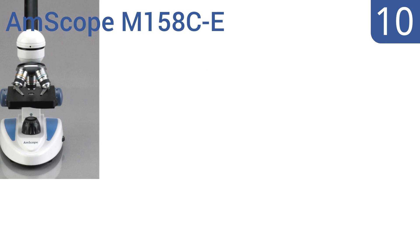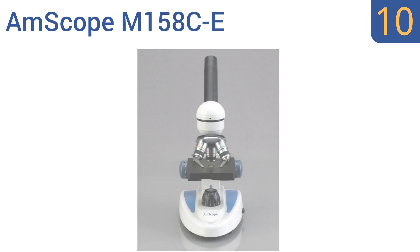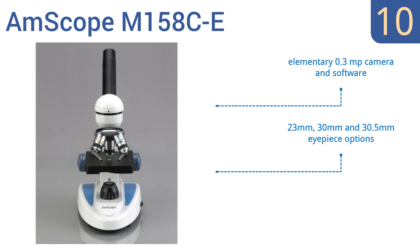Starting off our list at number 10, the Ampscope M158CE compound monocular microscope comes standard with plane stage and bright field illumination, which allows subjects to absorb light for good viewing. Its USB outputs make connection to a projector or computer easy. It comes with an elementary 0.3 megapixel camera and software, 23mm, 30mm, and 30.5mm eyepiece options, and offers 40-1000x magnification.